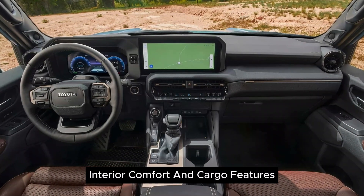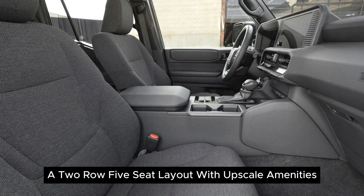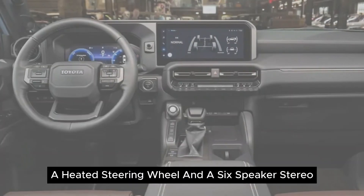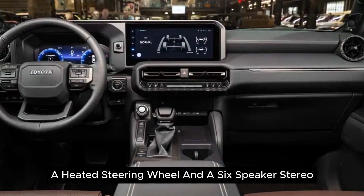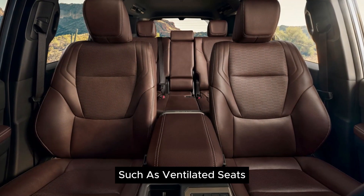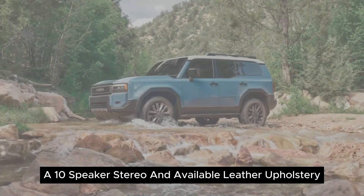Interior comfort and cargo features a two-row, five-seat layout with upscale amenities like heated seats, a heated steering wheel, and a six-speaker stereo. Higher trims offer even more luxurious options such as ventilated seats, a 10-speaker stereo, and available leather upholstery.